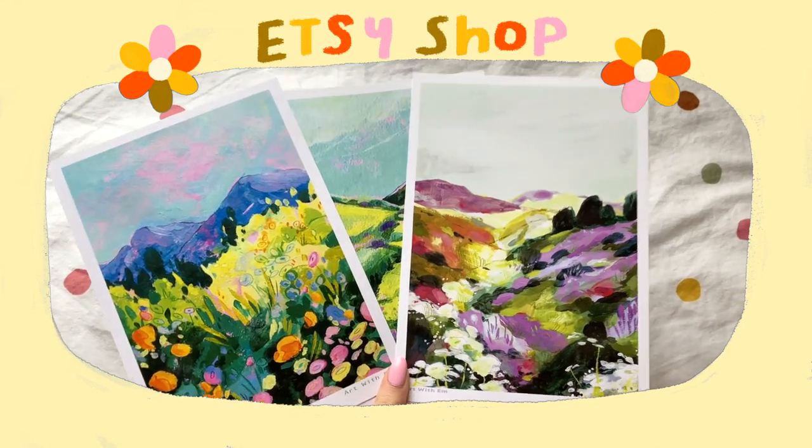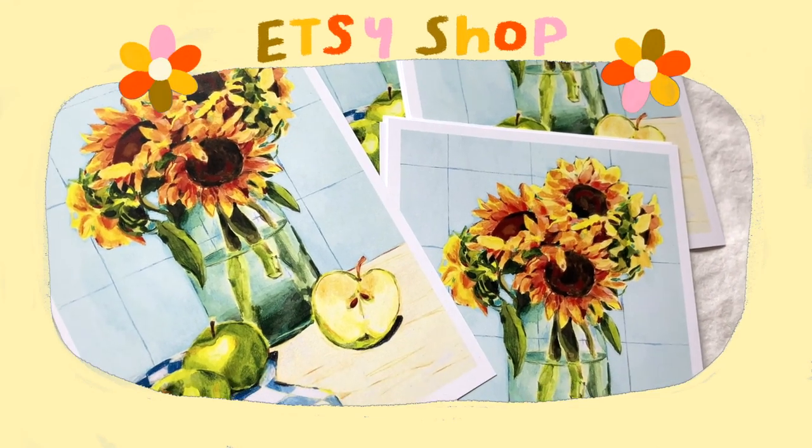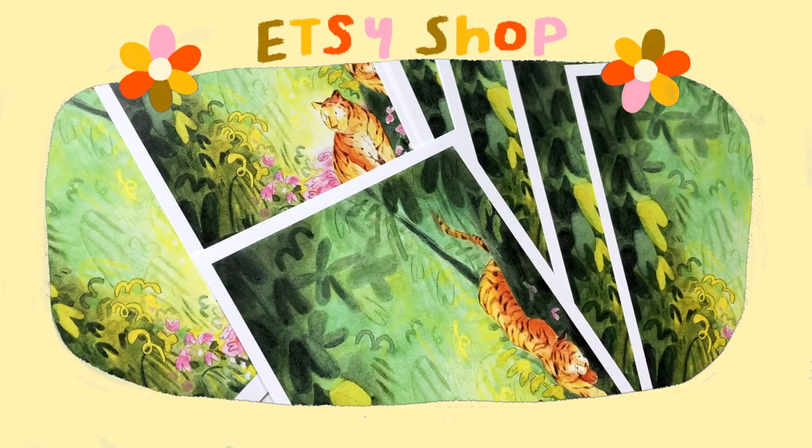I just wanted to quickly mention that I have an Etsy shop where I sell prints of my work — the link to that will be in the description.